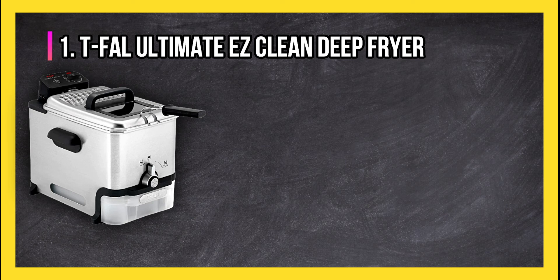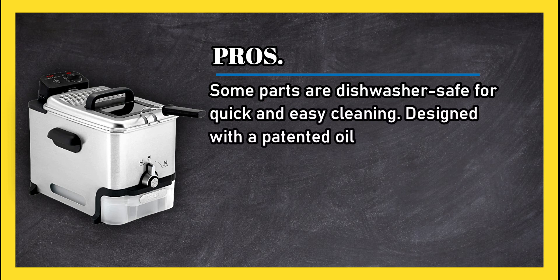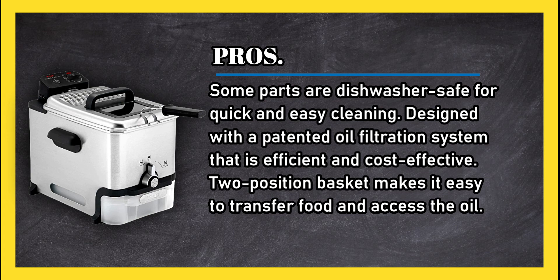At number one: the T-fal Ultimate Easy Clean Deep Fryer. Pros: some parts are dishwasher safe for quick and easy cleaning. Designed with a patented oil filtration system that is efficient and cost effective. A two-position basket makes it easy to transfer food and access the oil.